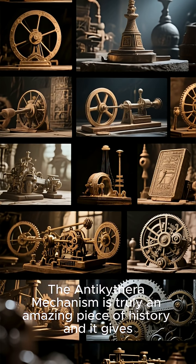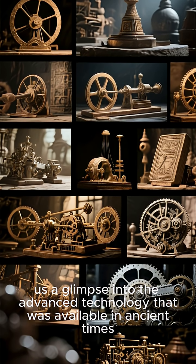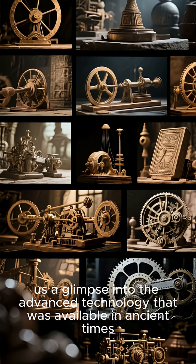The Antikythera mechanism is truly an amazing piece of history and it gives us a glimpse into the advanced technology that was available in ancient times.